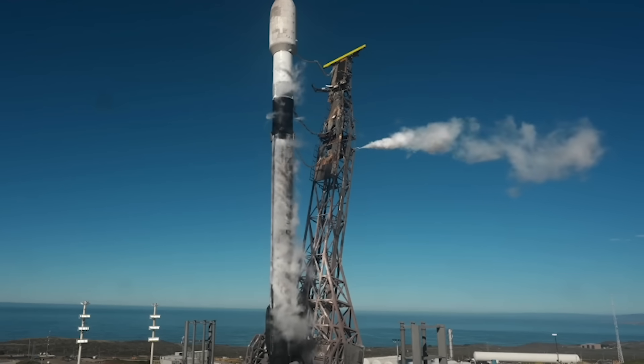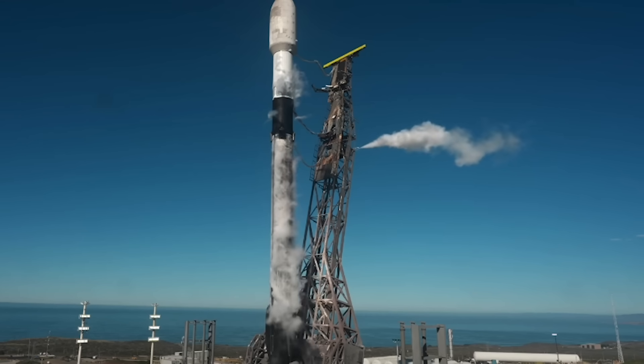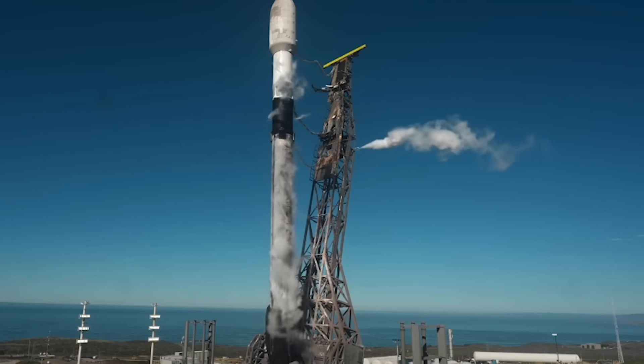LD is go for launch. And with that note from the launch director, all systems are go for launch of Transporter 15.